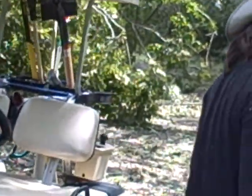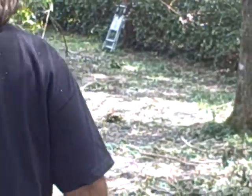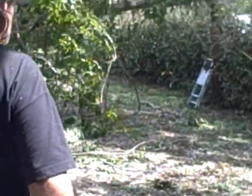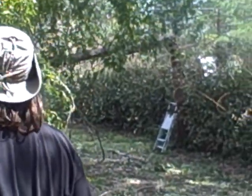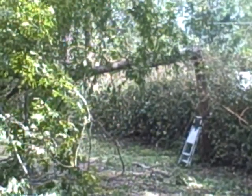There's another tree down across the driveway — there's that tree down across Marion's driveway, and it's a big tree.